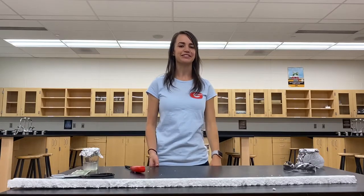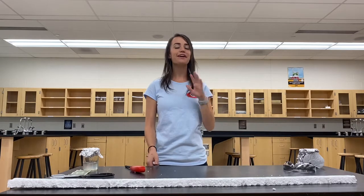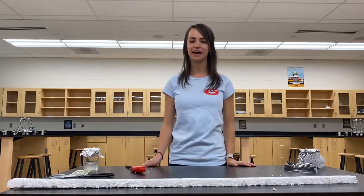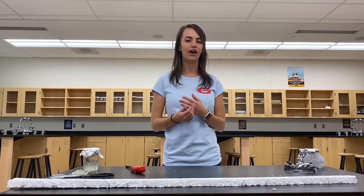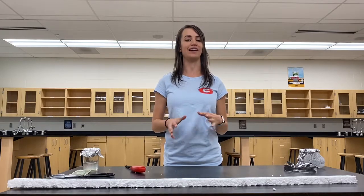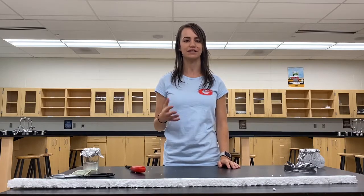Hey guys, welcome to chemistry. I'm going to be your teacher this year. I'm Ms. Carr and I'm so excited to be your teacher and to teach you guys chemistry. I know chemistry is sometimes seen as a hard or tricky subject, but I love it. And I hope that this year we're going to be able to grow to love it more together.